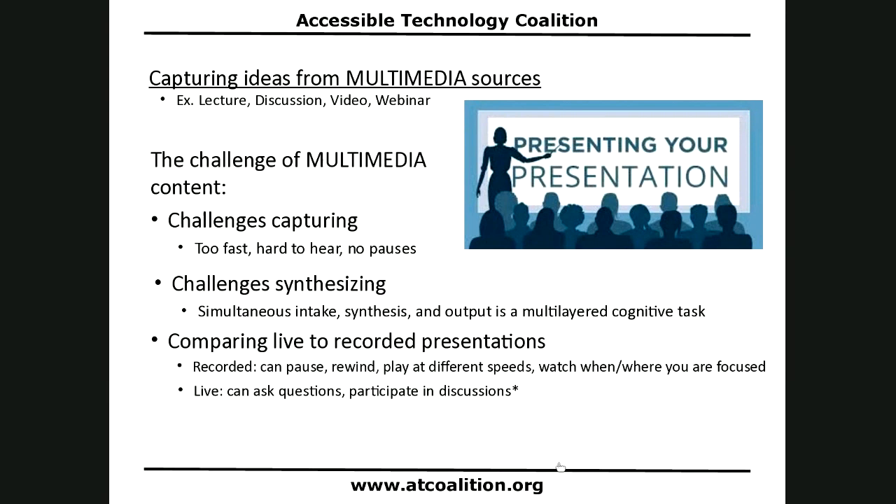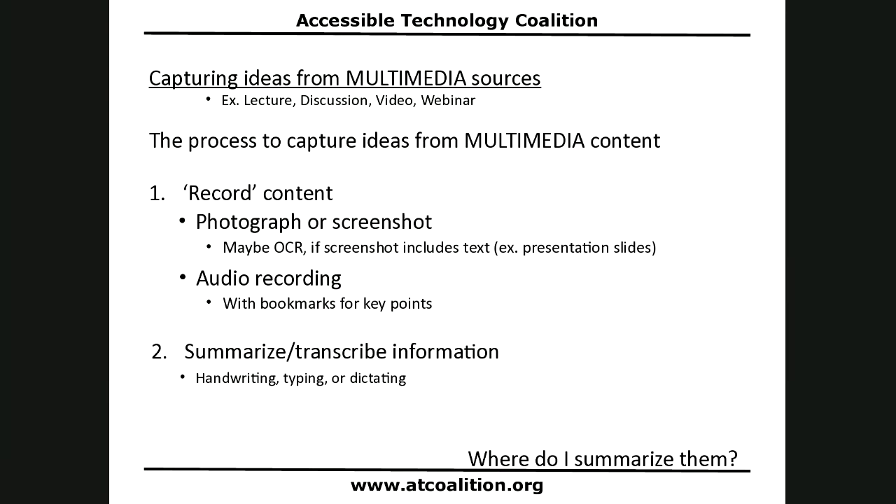Capturing ideas from multimedia content is a two-step process. First, you capture or record the content — that might be photographs of slides or screenshots of a presentation. If slides aren't provided beforehand, you need to capture them somehow, so you photograph them.